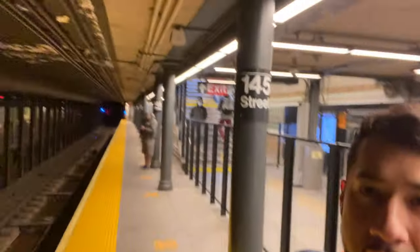Here we are on the subway at 145th Street in Harlem — one of the best streets in Harlem. This is what the subway looks like. We've got the munchies so we're gonna go to Sylvia's and eat.